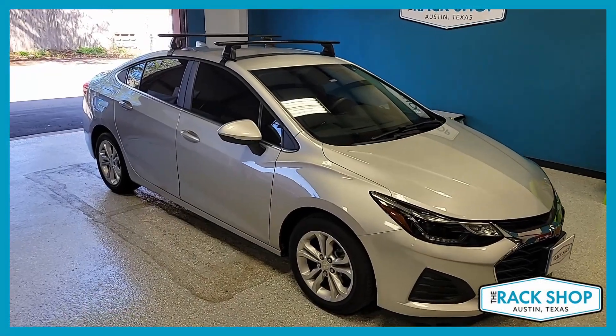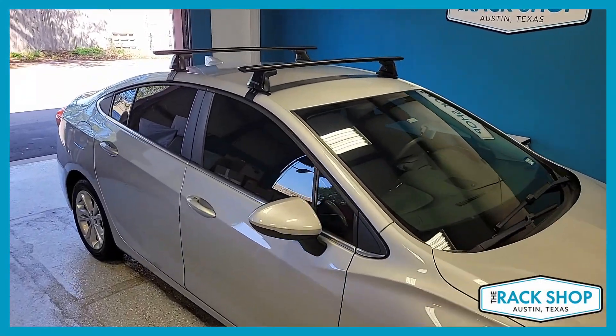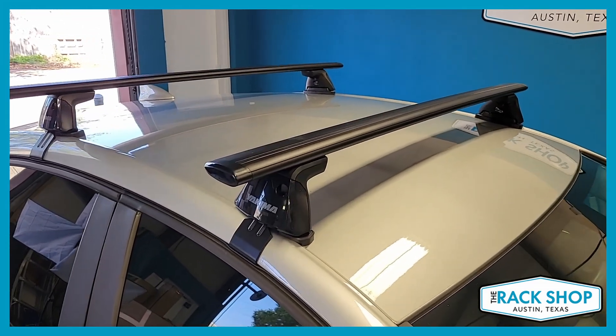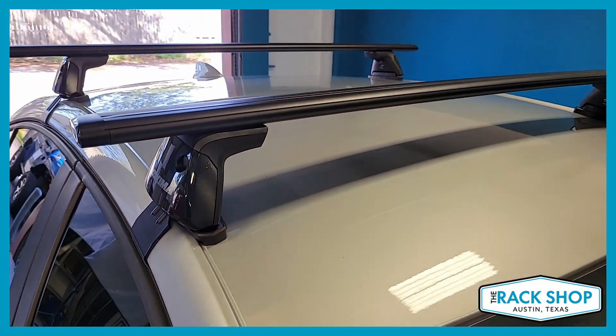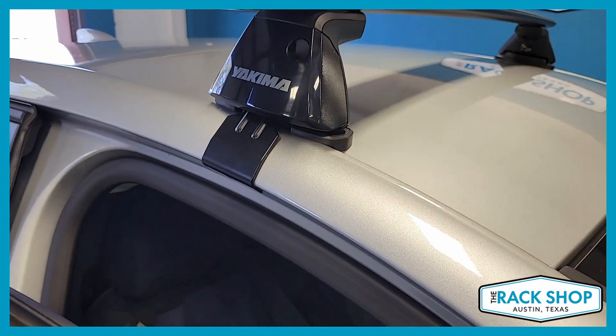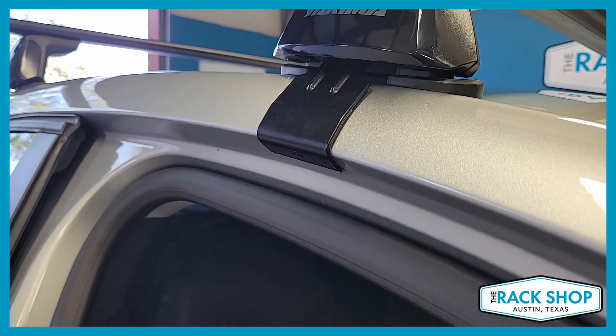The Rack Shop is proud to present this Chevrolet Cruze four-door sedan with the Yakima Baseline Base Roof Rack System. We've used the Yakima Jetstream load bar, which is their most aerodynamic load bar, translating to the quietest load bar of their options. You can also choose from their core bar system as well.